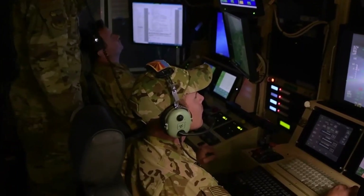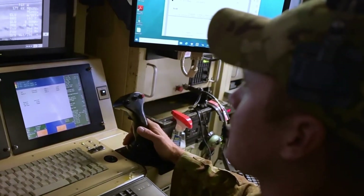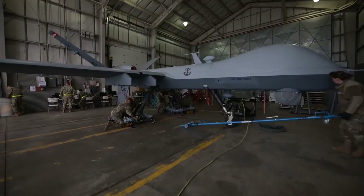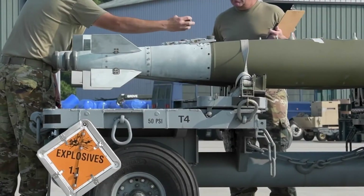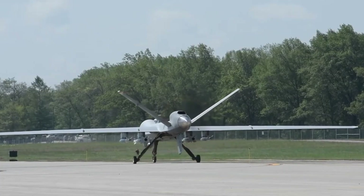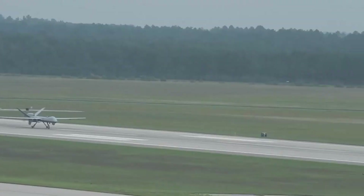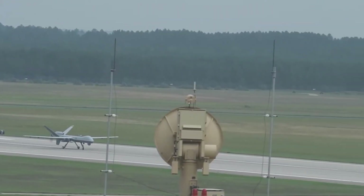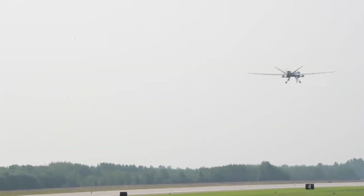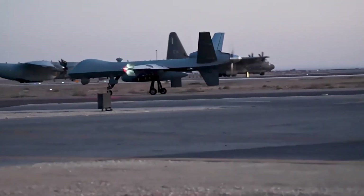The story of the MQ-9 Reaper begins with its predecessor, the MQ-1 Predator. Developed in the mid-1990s, the Predator introduced the world to unmanned aerial warfare. But as technology advanced, so did the need for a more versatile and powerful UAV. Enter the MQ-9 Reaper — a larger, faster, and more capable drone designed by General Atomics Aeronautical Systems, first introduced in 2001, and since become a cornerstone of military operations worldwide.